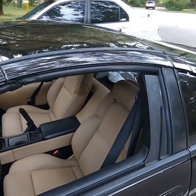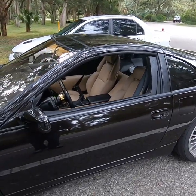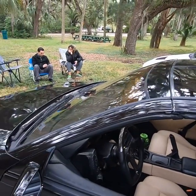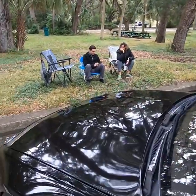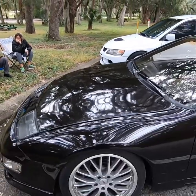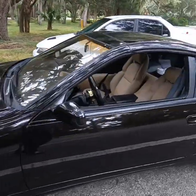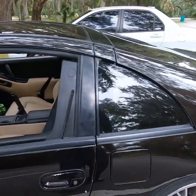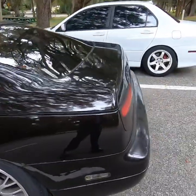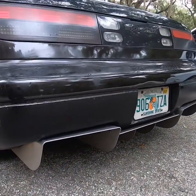Shout out to David Dishler — he's the previous owner of this car. He took really good care of it. The motor block is actually from Japan and it has under 80,000 miles. He spent a lot of time and money on this car. Wide tires in the back. I'm definitely in love with this car.